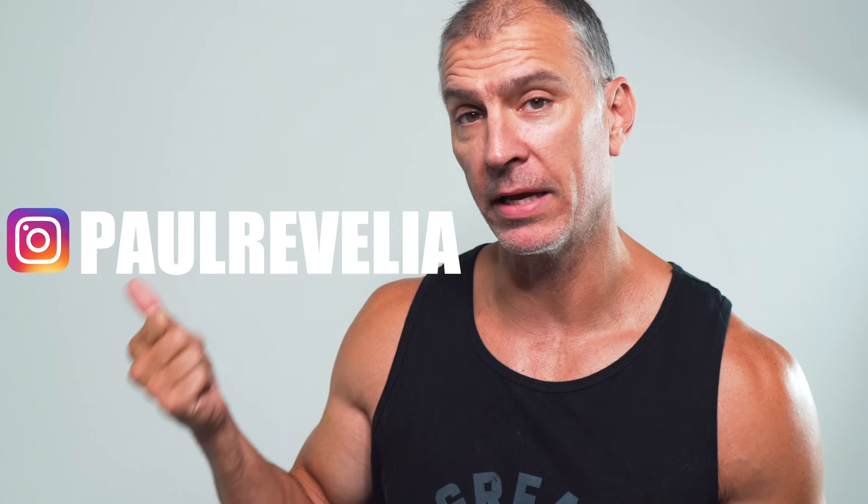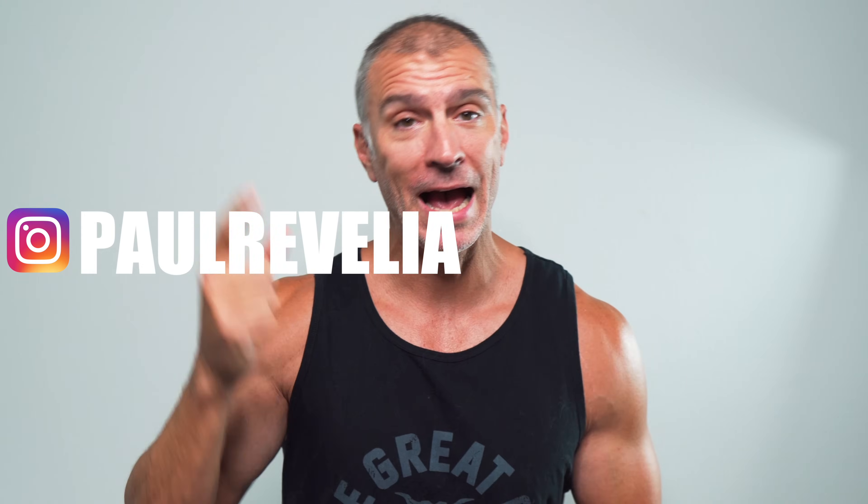Hey guys, what's going on? This is Paul Ravella from ProPhysique.com. In today's video, I'm going to address a question that you guys asked me right here on my Instagram direct message. Ask me your questions or leave it in a comment below — I love answering your questions. I'm going to give you my perspective from a coach who's going to help you put on muscle, lose body fat, and reach the physique goals that you're after. Hit subscribe if you enjoy that type of content.